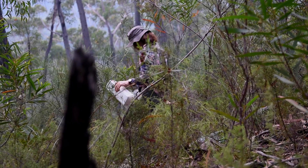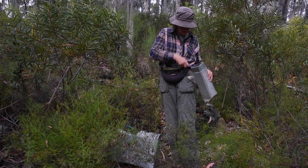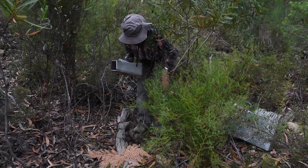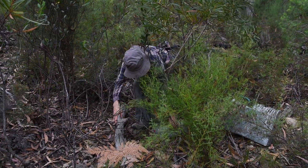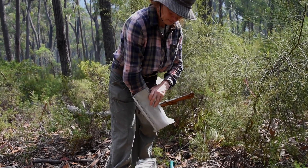I'm just going to do a transect here, putting the traps about 10 to 15 metres apart across through the likeliest looking habitat on top of the ridge. I'll do two rows — 1 to 12 on the first row and then 13 to 25, about 20 metres down the hill.